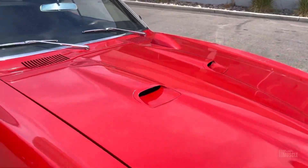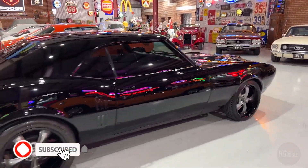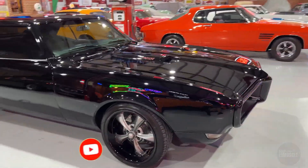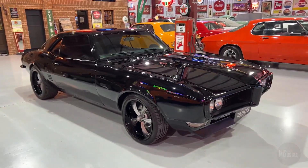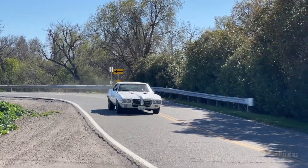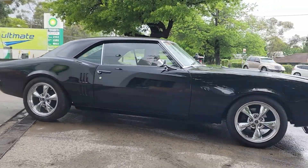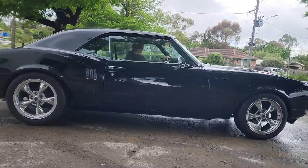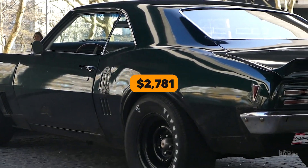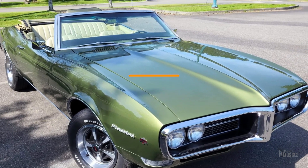Pontiac offered various engine options and performance packages, allowing buyers to customize their Firebird to their preferences. This flexibility made the Firebird accessible to everyday drivers seeking a reliable and stylish vehicle, as well as enthusiasts looking for high-performance thrills. The market reception of the 1968 Firebird was overwhelmingly positive. When first launched, it came with a base price of approximately $2,781 for the hardtop and $2,996 for the convertible.